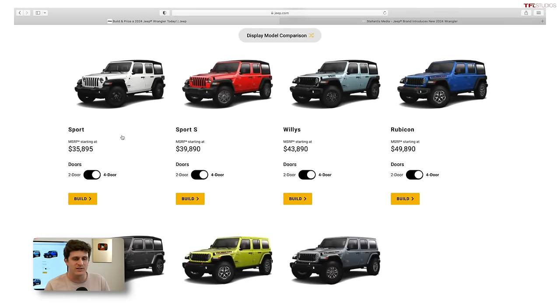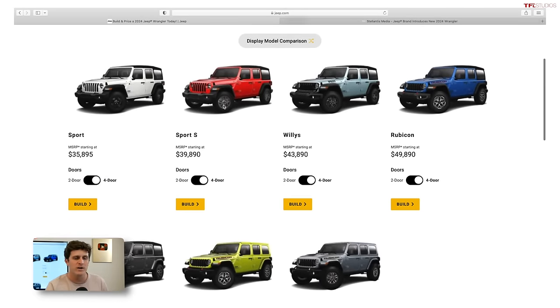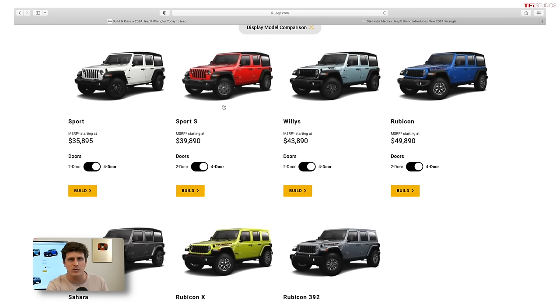Let's look at the different models available for 2024. On the base end you've got the Sport — for most people, if you see one on the road, it's most likely a rental Jeep. It's got basic steel wheels, not a lot of features or frills. And if you get a two-door Sport, it doesn't even come standard with power windows, power door locks, or power mirrors. It's actually the last vehicle on the market today in the U.S. that doesn't have those features — good old-fashioned roll-up windows.